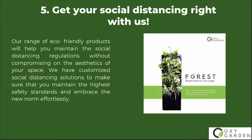Number 5: Get Your Social Distancing Right With Us. Our range of eco-friendly products will help you maintain social distancing regulations without compromising on the aesthetics of your space. We have customized social distancing solutions to make sure that you maintain the highest safety standards and embrace the new norm effortlessly.